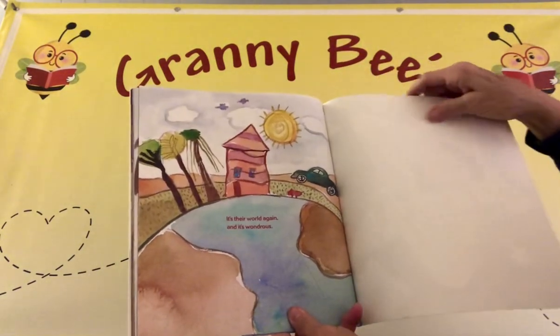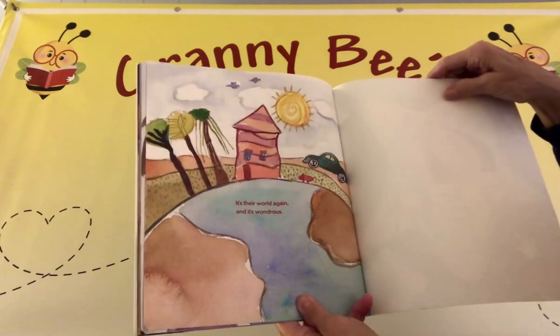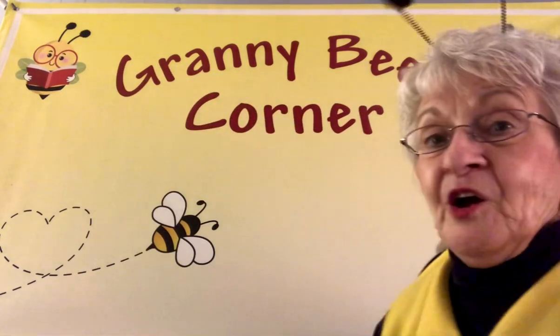It's their world again, and it's wondrous. Wow, what an imagination Lily Brown has.